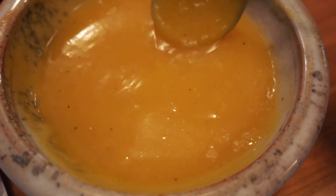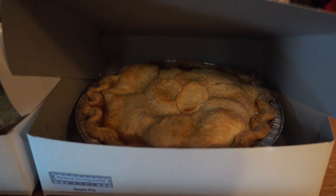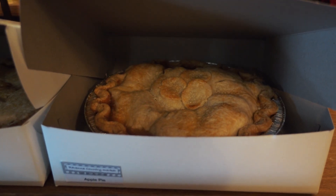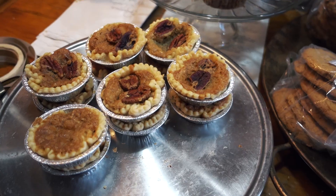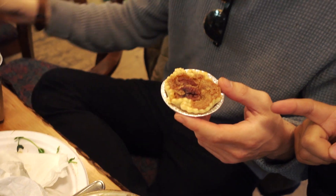Butternut squash is my favorite type of soup, and here we are. It's really good — so good. Here's the apple pie. First-timers at the Ravenna Country Market receive a free butter tart. This is my dream come true. We got a Canadian delicacy here — it's a butter tart, a pastry with sugar. This one has pecans, but you can have raisins.